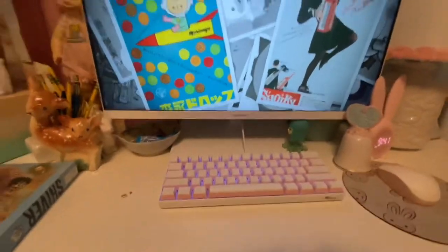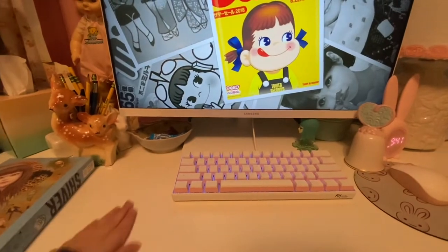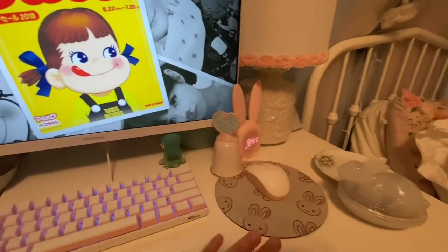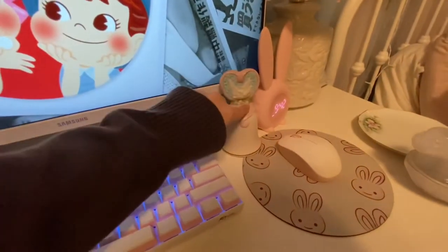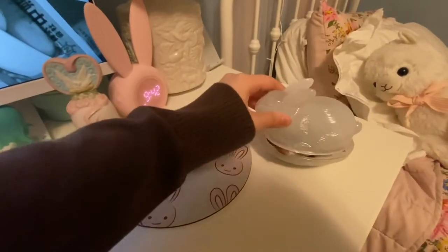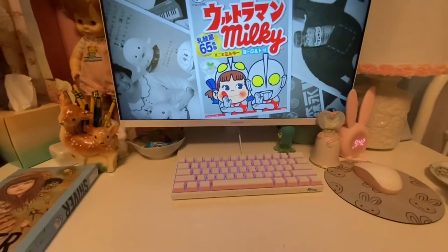And then this is my computer desk. I love rabbits, so I have a lot of rabbits in here. I got this from Goodwill, this from Amazon, and this from Target — it has candy in it. Yeah, that's this part.